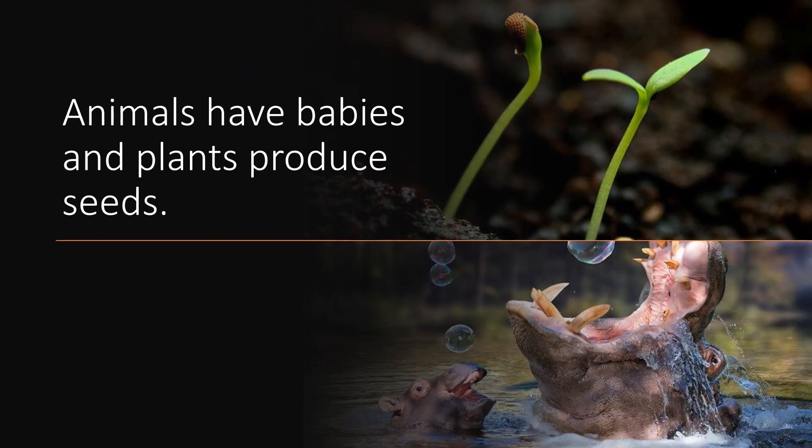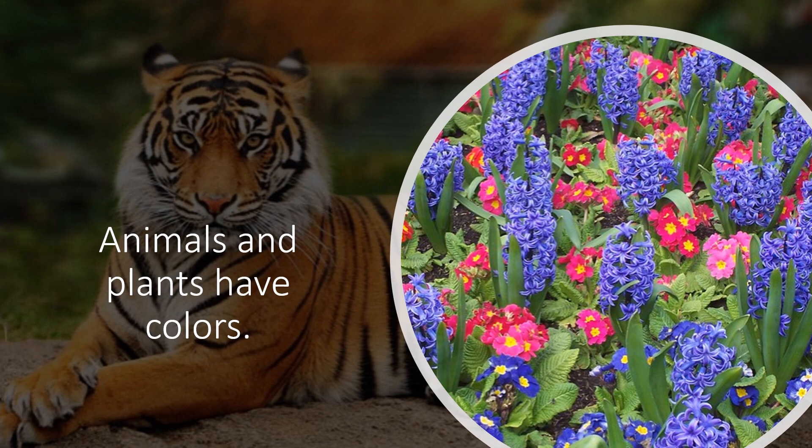Animals have babies and plants produce seeds. This is a seedling growing on the top from a plant. Underneath you see a baby hippopotamus with his hippo mommy. Animals and plants also have colors — this tiger over here has several different colors, and plants have different colors too.